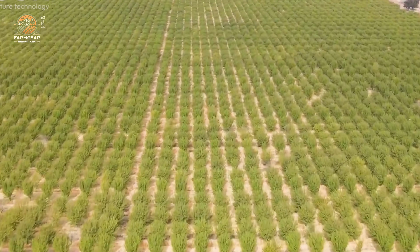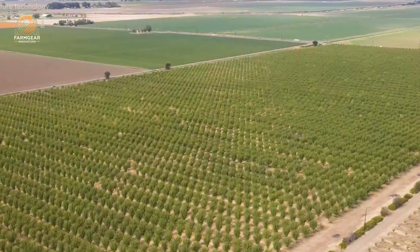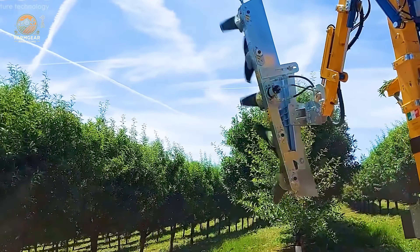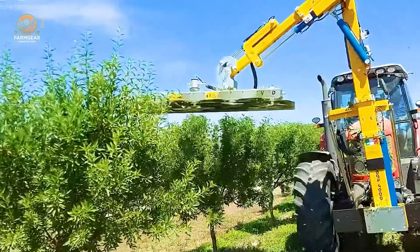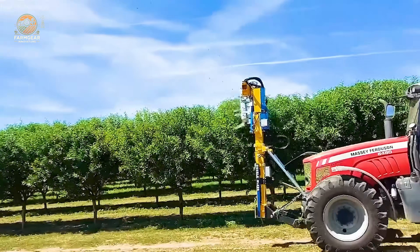By their second year, farmers begin pruning to maintain tree health and optimize yields. Removing weak or diseased branches ensures light exposure and air circulation, crucial for a broad, airy canopy. Modern pruning machines can trim hundreds of trees daily, saving 50 to 70% of the time compared to manual methods.